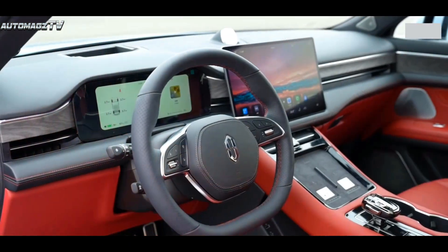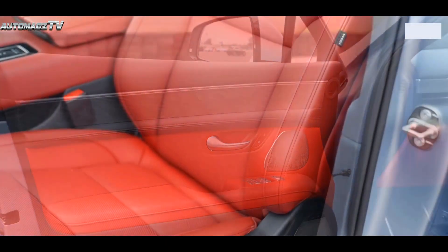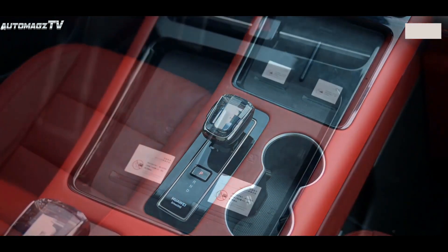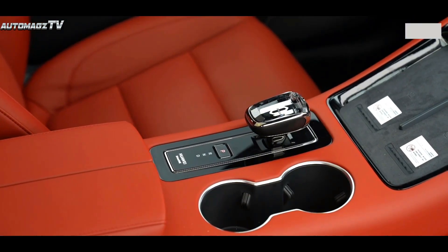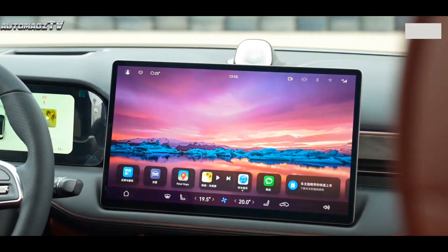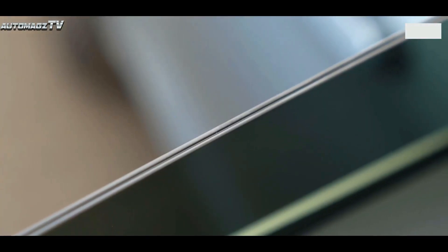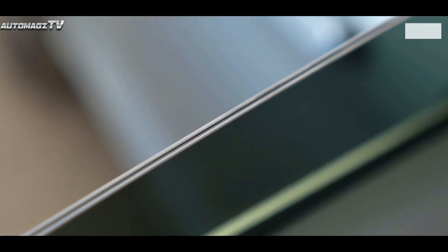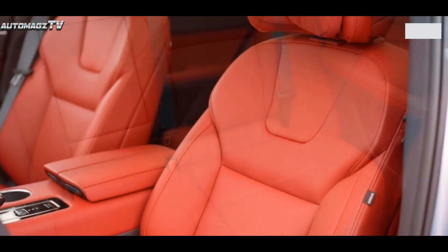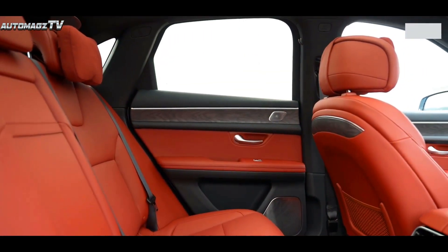The interior layout of the new car adopts the embracing T-shaped center console layout, covered with a large area of leather material coupled with wood grain veneer, giving a very premium feel. The new car is equipped with a 10.4-inch curved full LCD instrument panel and a 15.6-inch semi-suspended central control screen, which further enhances the technological level. Notably, the car will be the first to be equipped with the latest Harmony OS 3 system, further optimized in terms of intelligence and ease of use.